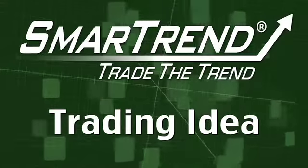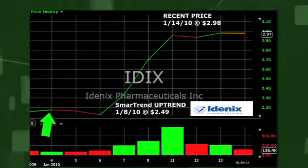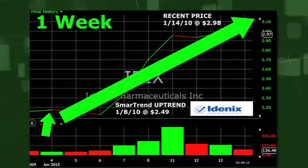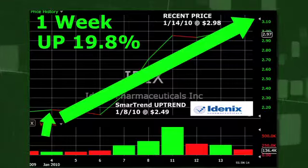SmartTrend identified an uptrend for IDENIX Pharmaceuticals, NASDAQ symbol IDIX, on January 8th of 2010 at $2.49. In approximately one week, IDENIX Pharmaceuticals has returned 19.8% as of today's recent price of $2.98.